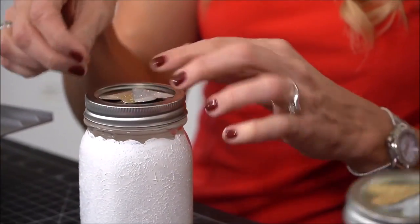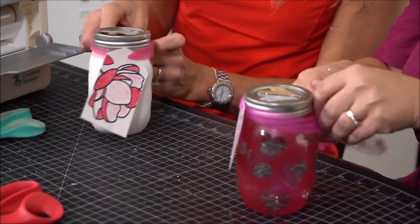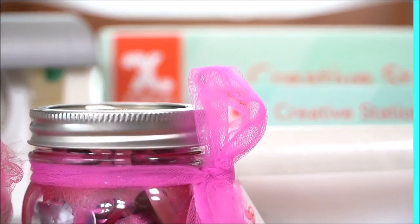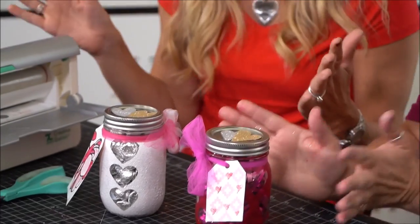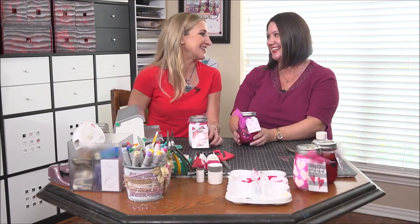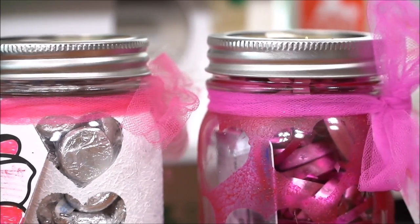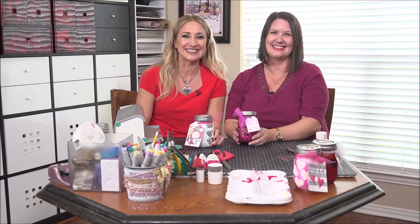Then cut them out and turn them into little magnets that are going to fit on top of our jar. That's so cool. Line them up so you're going to cut. This is so fast and easy and fun. What a wonderful idea. And not only can you do these for Valentine's Day, you can do these all season — every season. Erin, thanks so much for having me in your craft room. Thanks for coming. Thanks so much to Erin. And now we all know how to make an upcycled glass gift jar.